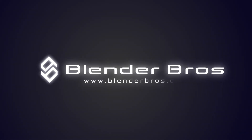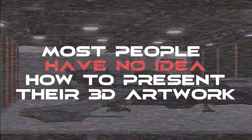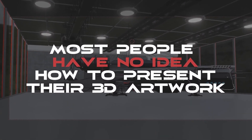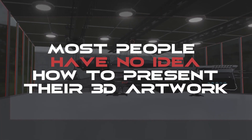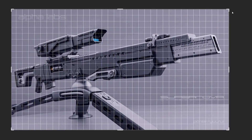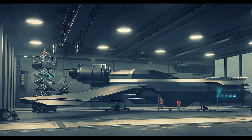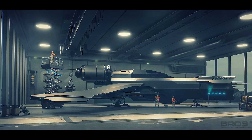Hey fellow 3D artists, I have a secret to tell you and it's not something that should come as a surprise. Most people have no idea how to effectively present their 3D artwork. Every day we see thousands of artists missing opportunities for jobs in the 3D field, freelance work, and even the opportunity to build a massive following. We see some amazing 3D designs being created but they all get completely ruined due to a lack of presentation skills. You can have the best model on earth but if you don't know how to effectively present it on your portfolio, it won't be noticed.